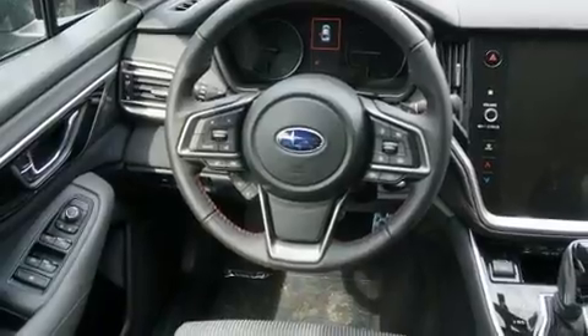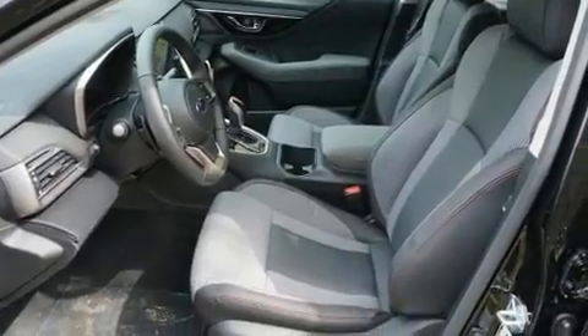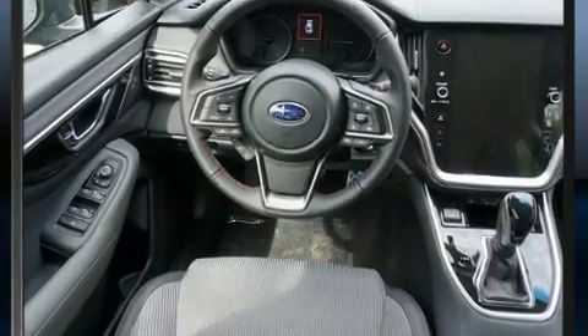Like heated seats, a built-in garage door transmitter, automatic dimming door mirrors, fully automatic headlights, turn signal indicator mirrors, lane departure warning, and the power moonroof opens up the cabin to the natural environment.